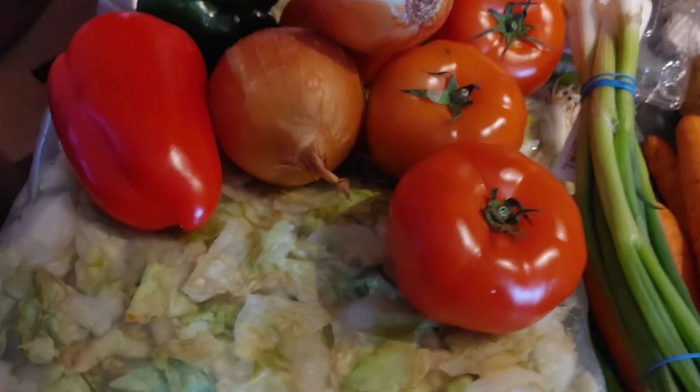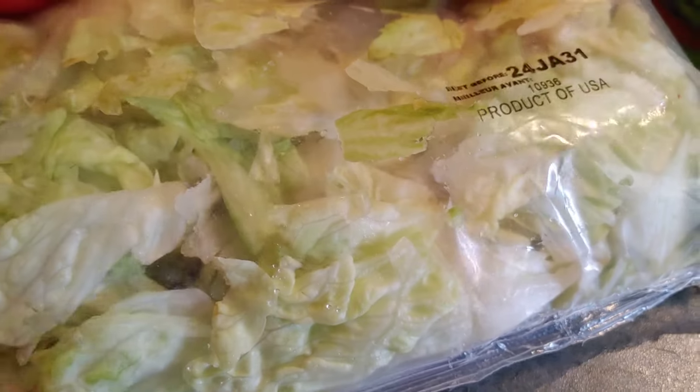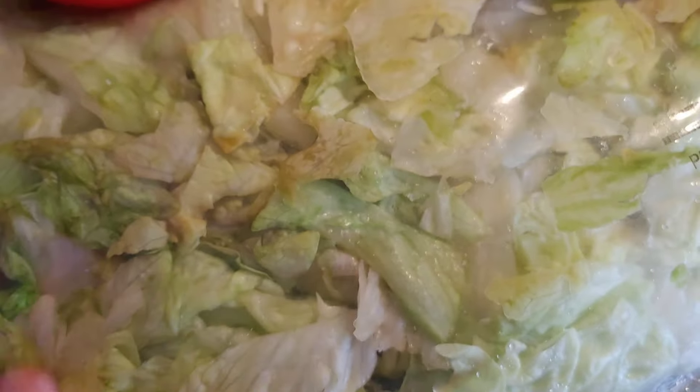They also sent a big bag of what looks like iceberg lettuce. It looks like there's some browning going on inside, so I'll have to take it out and sort through it to get the good stuff, but it will be great for tacos, salads, and everything in between.